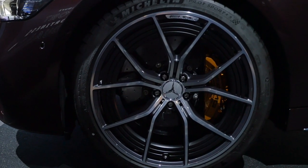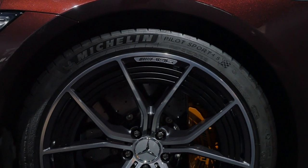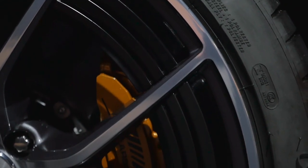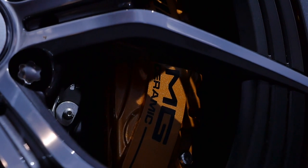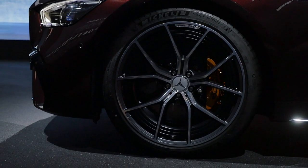Wheels come from 19 to 21 inches — these here are the biggest ones — in a new aerodynamic styling, really special. In this case, there are optional carbon ceramic brakes with golden orange brake calipers. But even with the standard brakes, you can now get red brake calipers as a contrast.